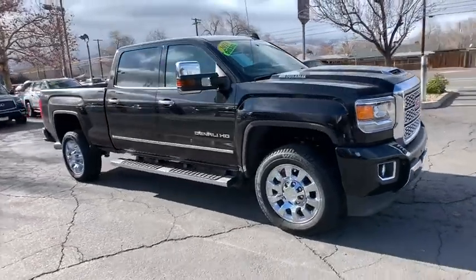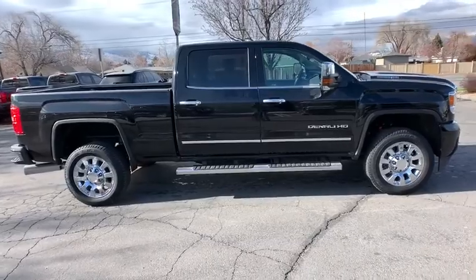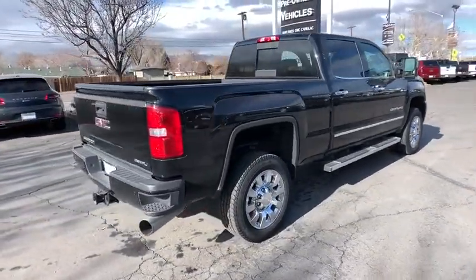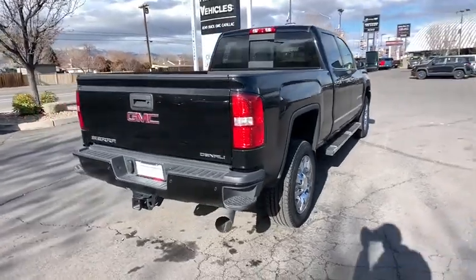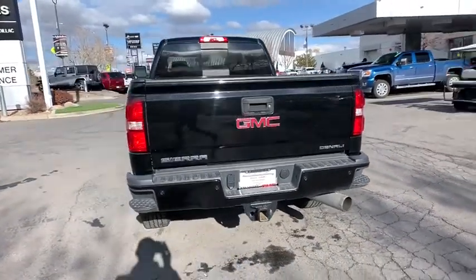Make a great choice today with the 2018 GMC Sierra 2500 HD. The GMC Sierra 2500 HD has all your workhorse basics covered. No worries here — this vehicle has less than 25,000 miles.